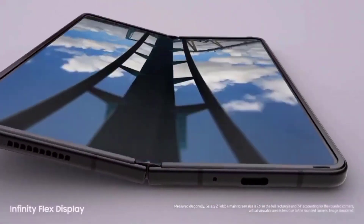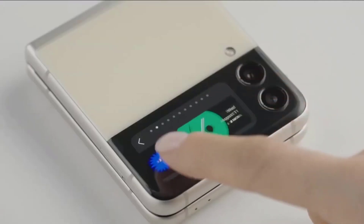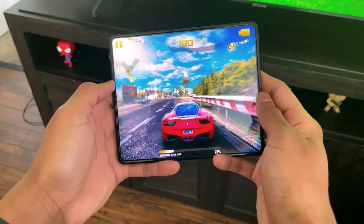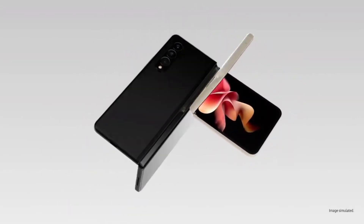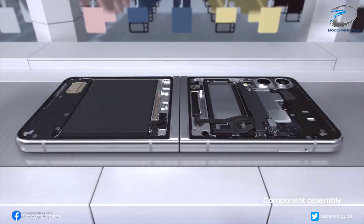The Galaxy Z Fold 4 and the Galaxy Z Flip 4 are going to be the next flagship foldables from Samsung, where the Fold 4 is rumored to sport some significant changes while the Flip 4 comes with some small upgrades. Furthermore, talking about the changes, the Z Fold 4 easily wins over the Z Flip 4.